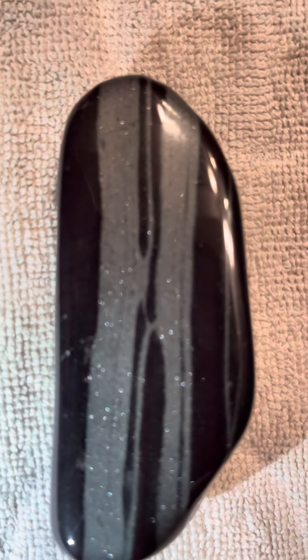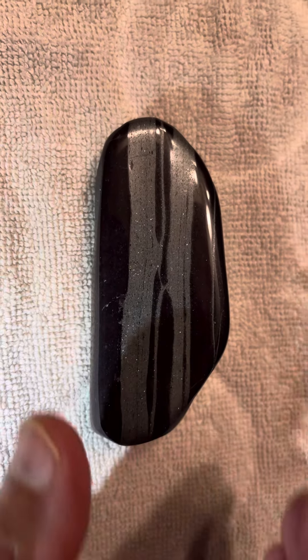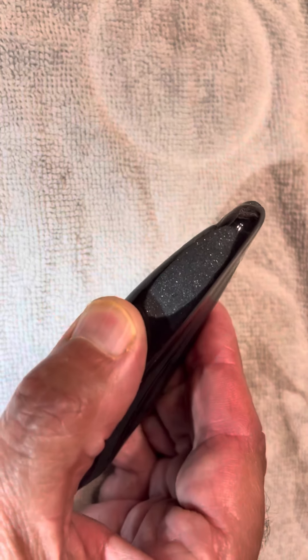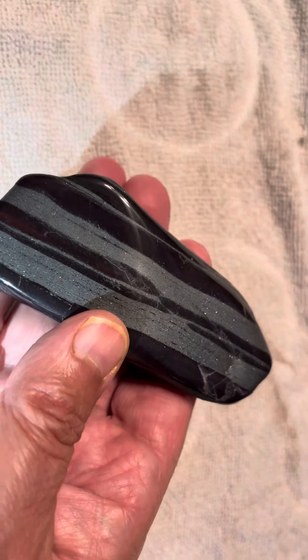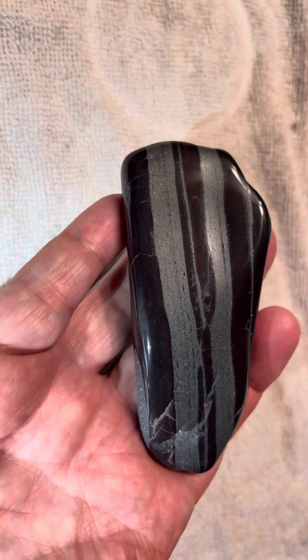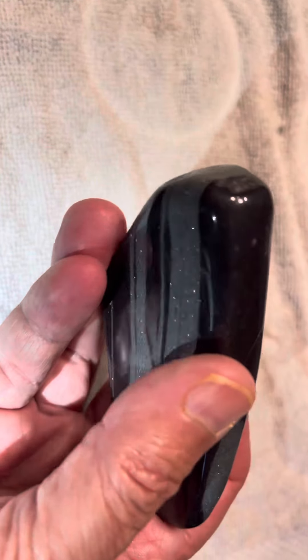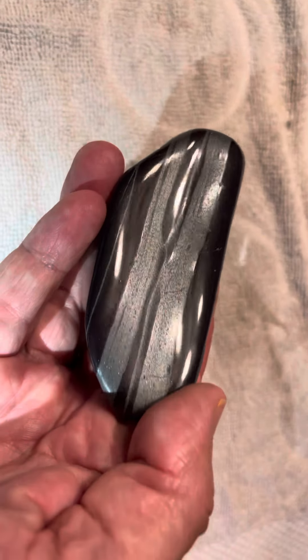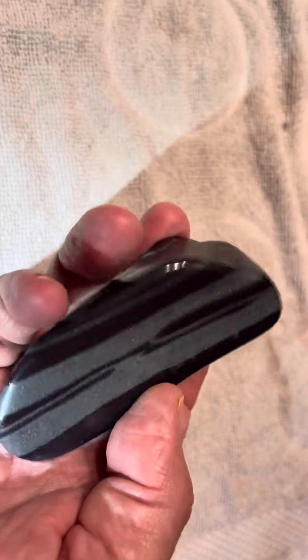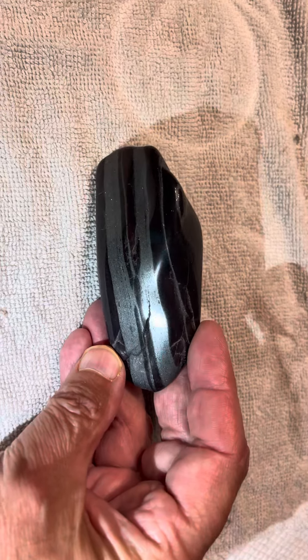Even the red parts sparkle too. It'd be cool to make a powder top out of this stuff. I think it's pretty neat stuff.